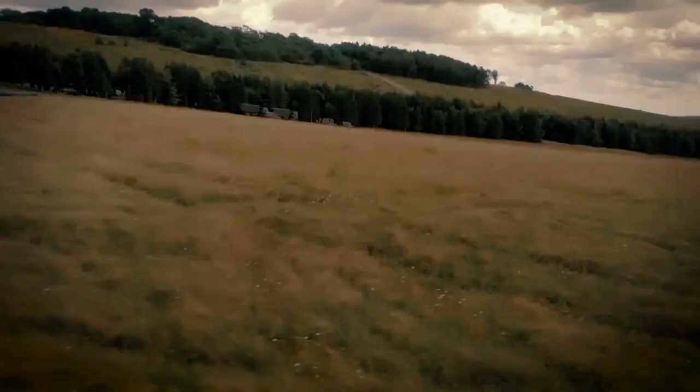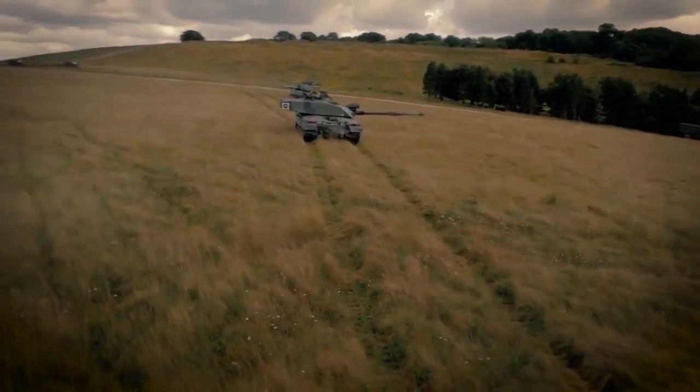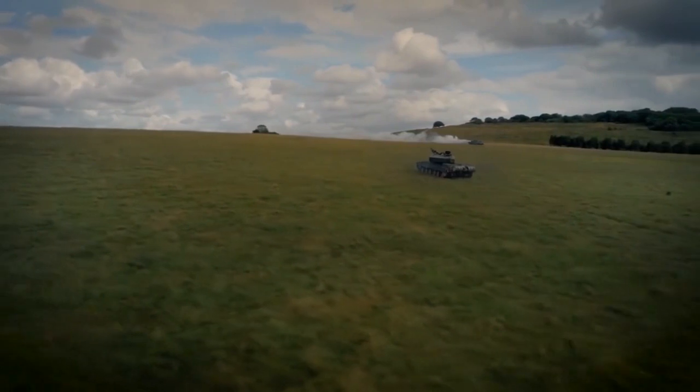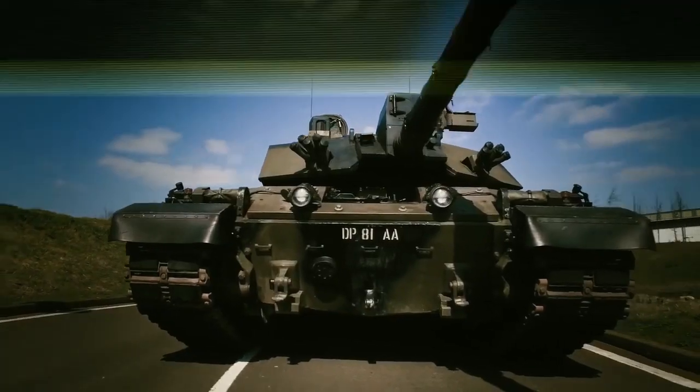You turn up in Challenger 2, people tend to back on. The Challenger 2 is just such a cracky looking tank, it looks the part. I think that's why it's become an icon. The mission was to design the best tank in the world — the perfect balance of firepower, protection and mobility.